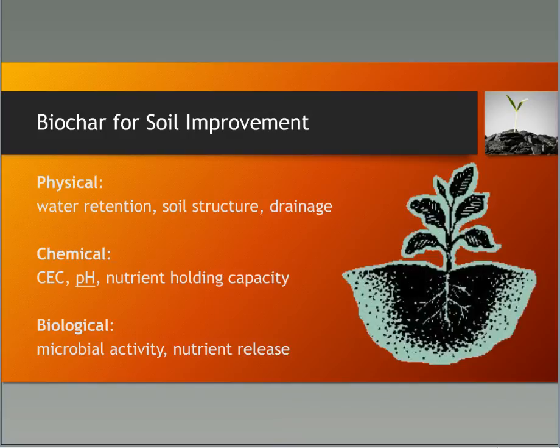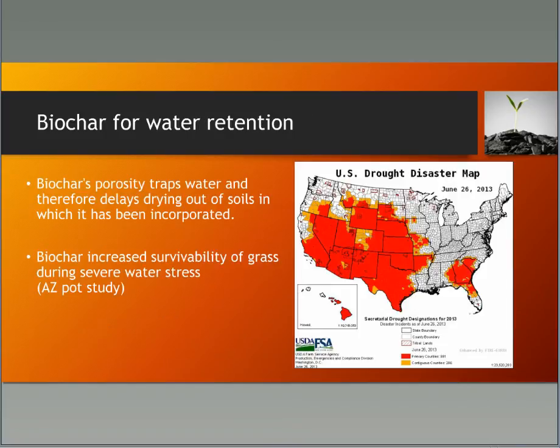Biochar for water retention is a very big idea. The porosity of biochar traps water and delays drying out of soils in which it's been incorporated. One study that caught my attention showed that biochar increased the survivability of grass during a severe water stress in an Arizona pot study.